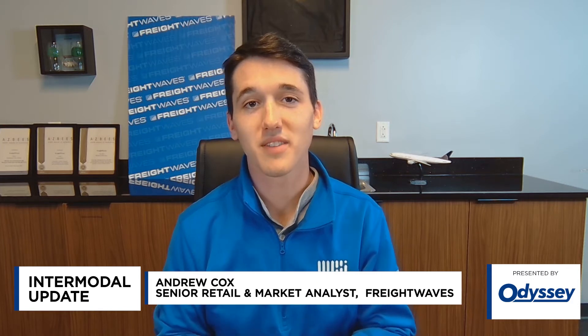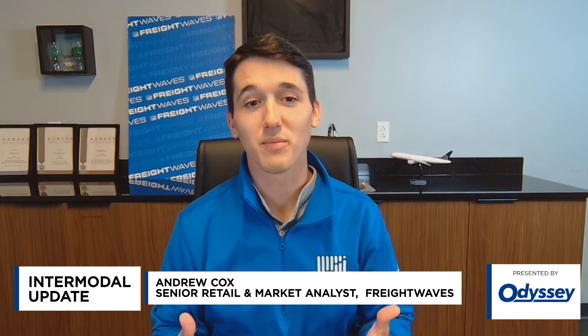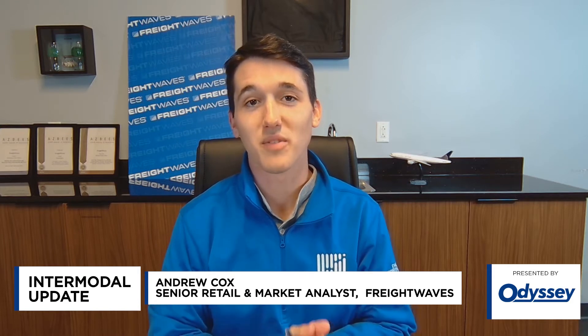Welcome to an intermodal update presented by Odyssey Logistics and Technology. I'm Andrew Cox, a senior retail analyst at FreightWaves, and today I get to speak with Barb Slaughter, who is the president, and Diane Lyons, who is the vice president of sales at Optimodal, which is a subsidiary of Odyssey Logistics and Technology — one of the intermodal divisions there. Ladies, thank you for joining me.